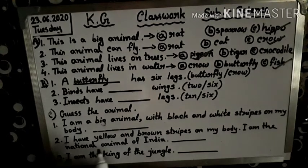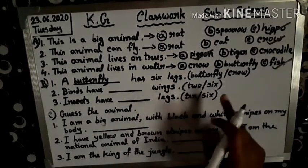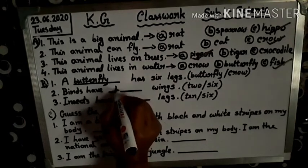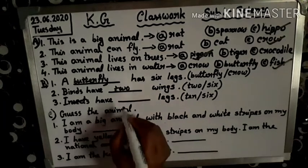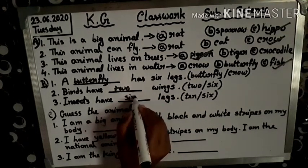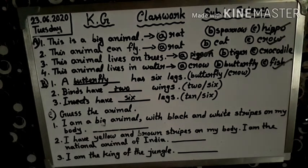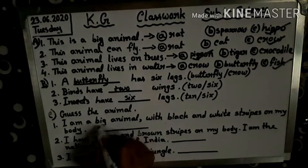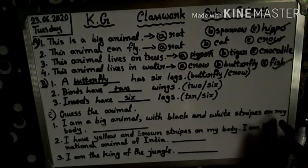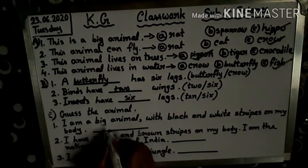Next: birds have dash wings — two or six? Two wings. Write two here. Insects have dash legs — ten or six? Six legs. Next: guess the animal. Number 1: I am a big animal with black and white stripes on my body. Which animal? Zebra.